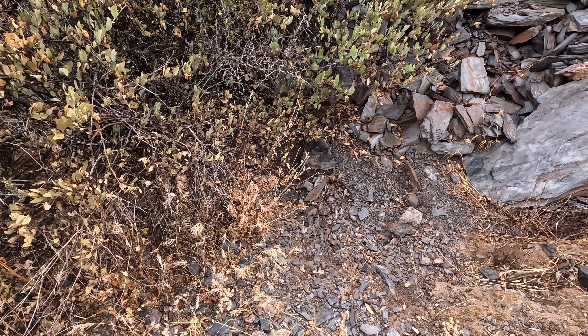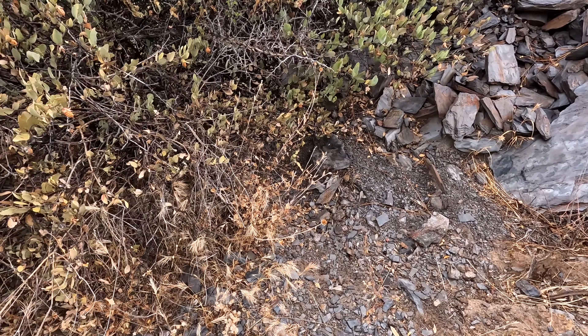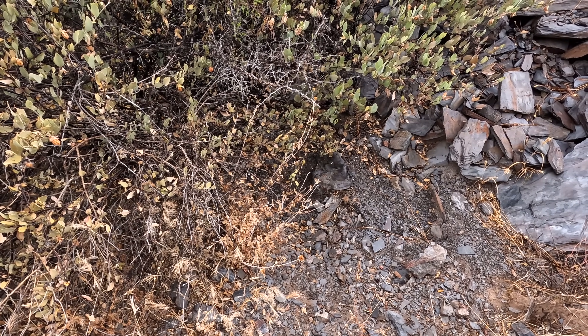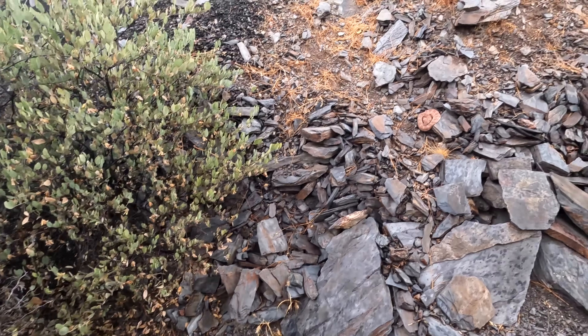I did not mean to do that, sorry. I'm going to grab the heat camera. It happened — sorry. I'm going to come down here to get a closer look.